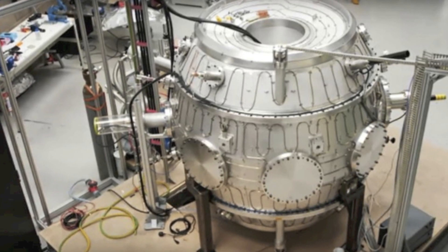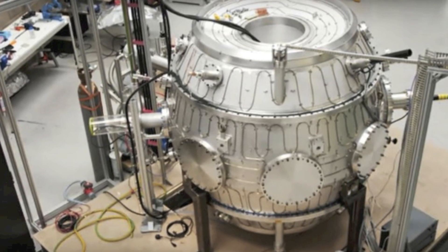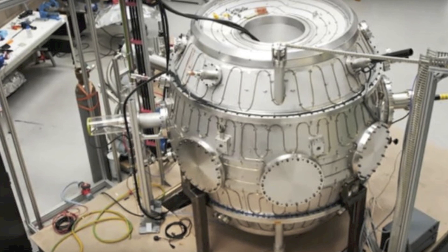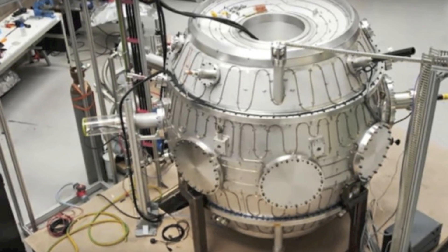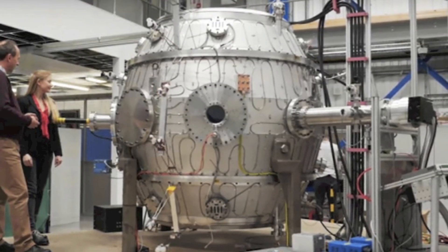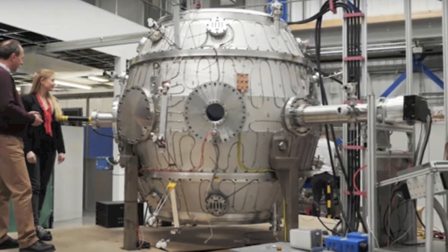This happens when energy is released in the form of rings of plasma, which collide with each other within the reactor, and then produce magnetic fields which snap together in a process known as magnetic reconnection. The company has said the compact design of the reactor makes this process more efficient, but they hope to design an industrial-scale energy device.